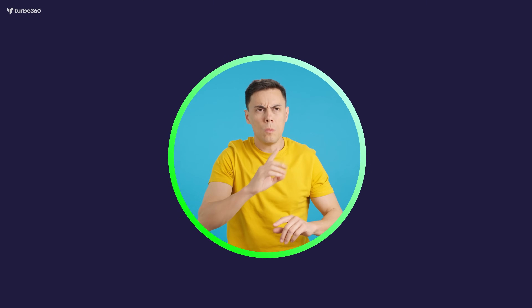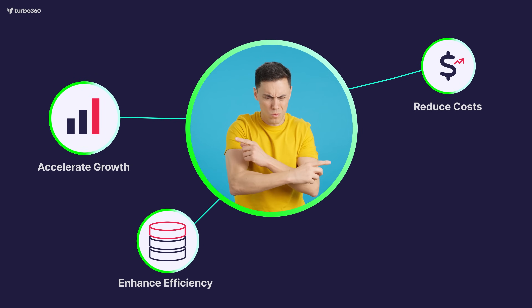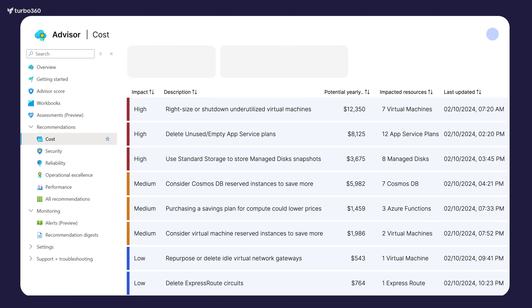Is your organization feeling the pressure to cut Azure spending, all while trying to drive growth and boost efficiency? You're not alone. Many companies turn to Azure Advisor for cost-cutting advice, but here's the problem — these insights are often hard to apply at scale.